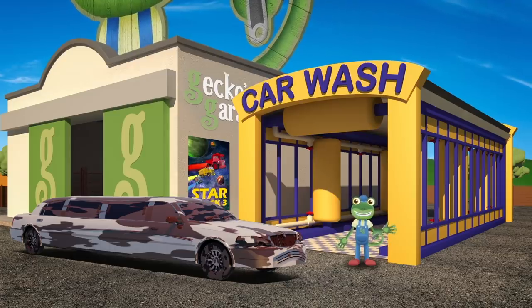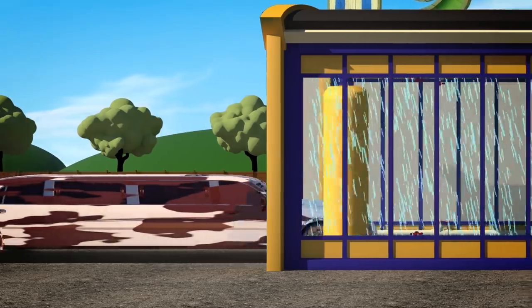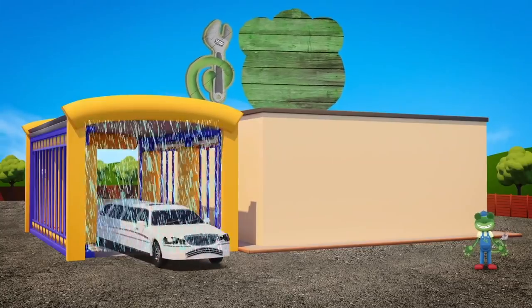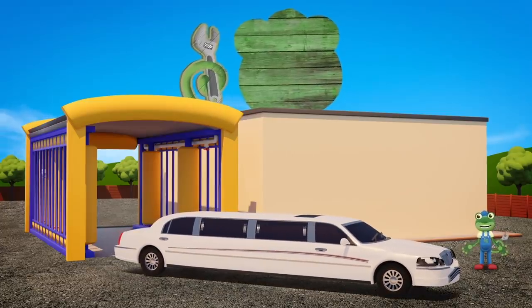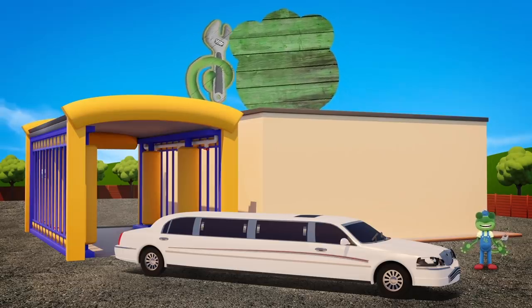Drive through the truck wash so that we can clean that mud away! There! Now the mud's gone! Let's get you into the garage so that we can take a good look at you!